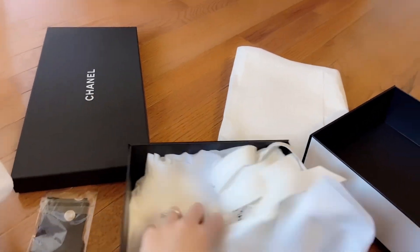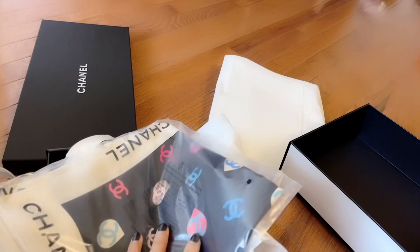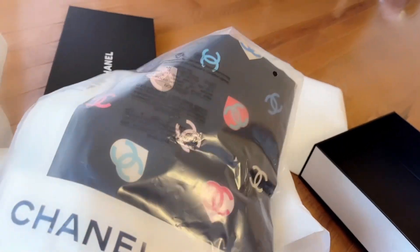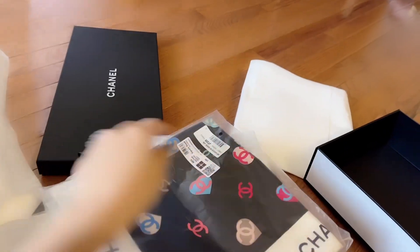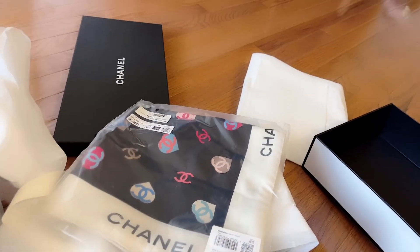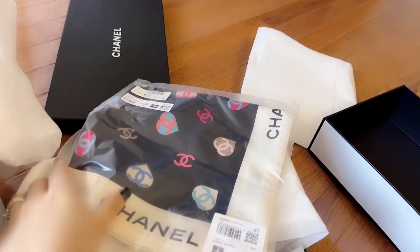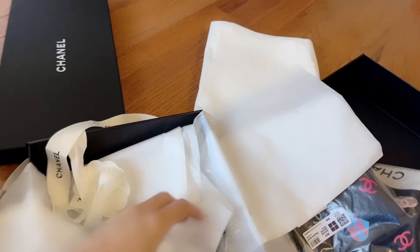This is a square scarf and it has a heart and the CC on it. I really like this colorful black and white with the Chanel writing. You can definitely wear this around your neck — like a scarf ring or something like that. It's a cute scarf.